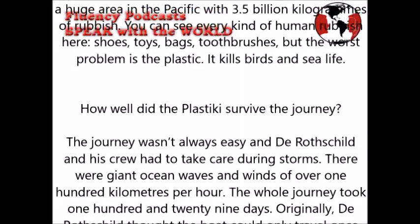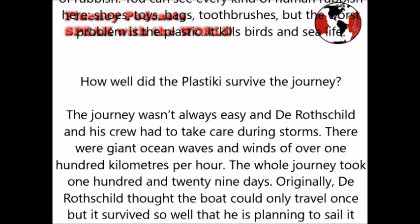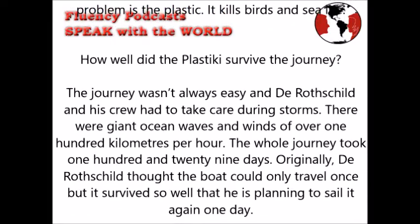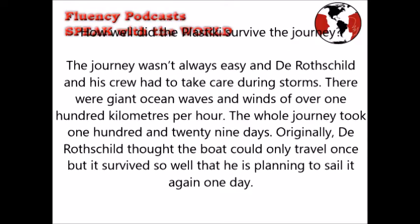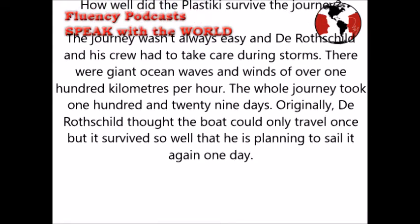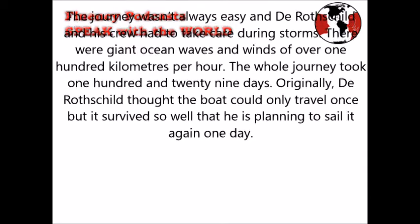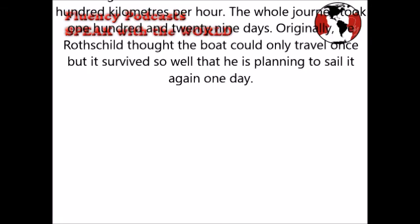How well did the Plastiki survive the journey? The journey wasn't always easy, and Rothschild and the crew had to take care during storms. There were giant ocean waves and winds of over 100 kilometers per hour. The whole journey took 129 days. Originally, Rothschild thought the boat could only travel once, but it survived so well that he is planning to sail it again one day.